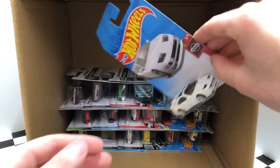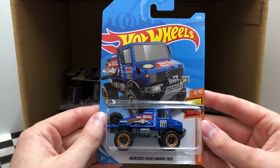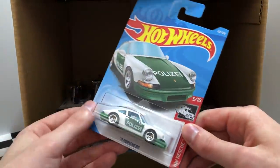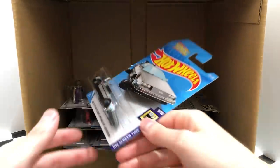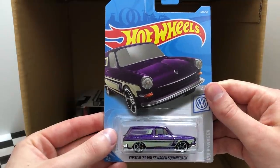Moving on to our next row, we have the white Nissan 300ZX Twin Turbo. Here comes a new one for the F-Case, the blue color of the Mercedes-Benz Unimog 1300. We found the Xperm Motors Hyper Rocker in the first half of the case. Check it out, we've got another one of the HW Rescue 71 Porsche 911. We've seen the Back to the Future Time Machine Hover Mode before as well. And on the end here, we have a new one, it's the purple Custom 69 Volkswagen Squareback.